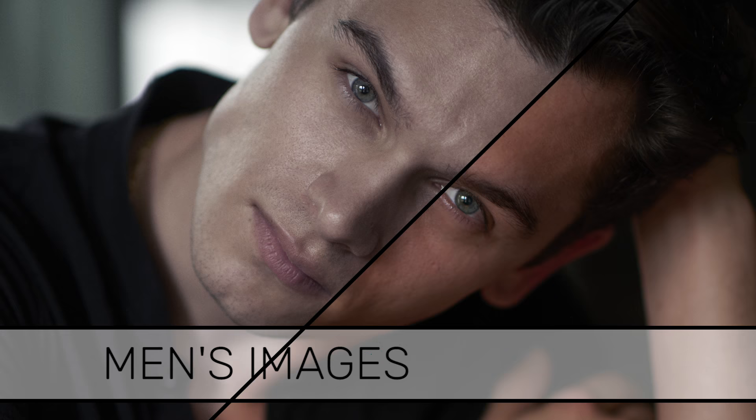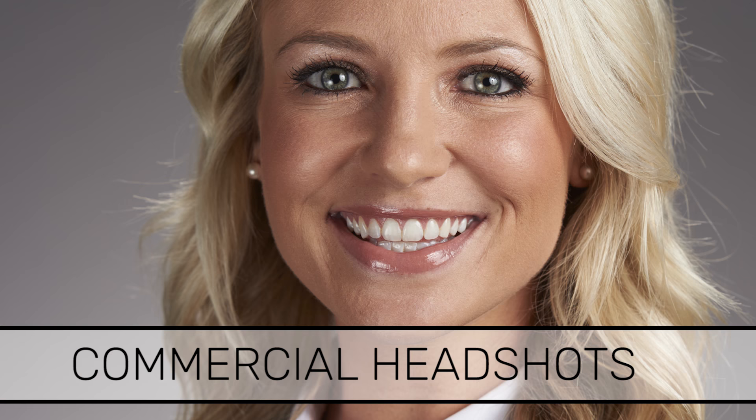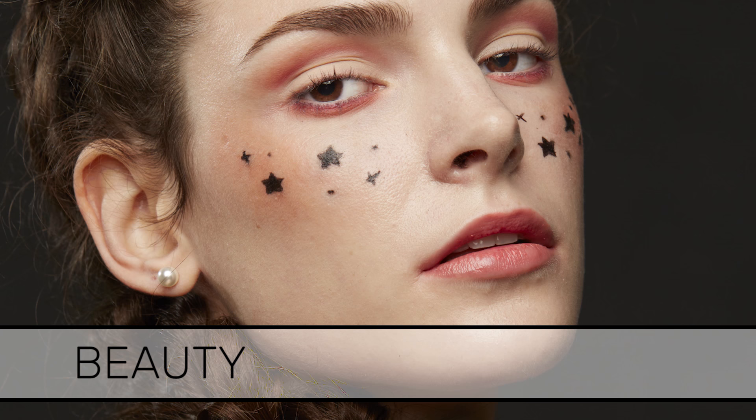We explored the most popular genres that photographers usually shoot — typically that's men's, lifestyle, portraits, and commercial headshots. And then after that we dove in and focused on beauty work.